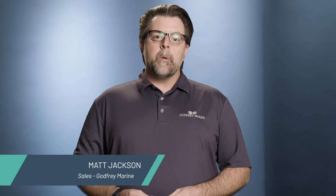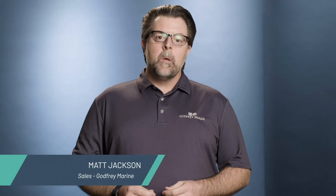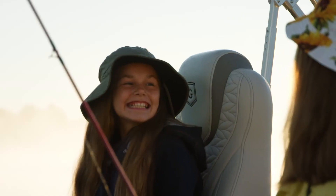Hi, I'm Matt Jackson with Godfrey Marine and I'm here to introduce the Monaco series to you. Monaco is one of the newest families in the Godfrey lineup and it features advanced styling and upscale amenities.